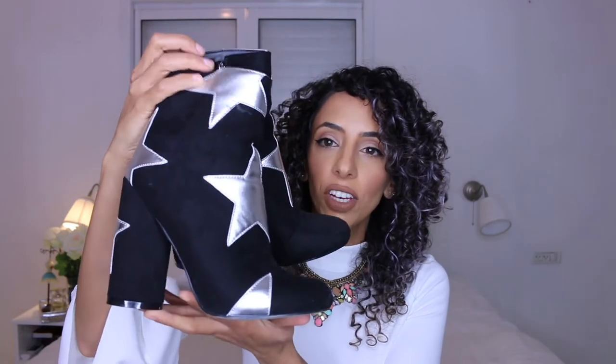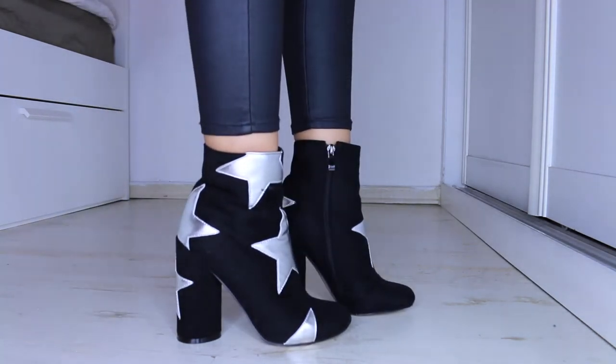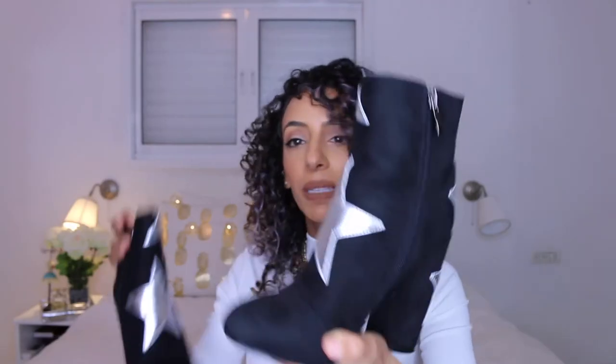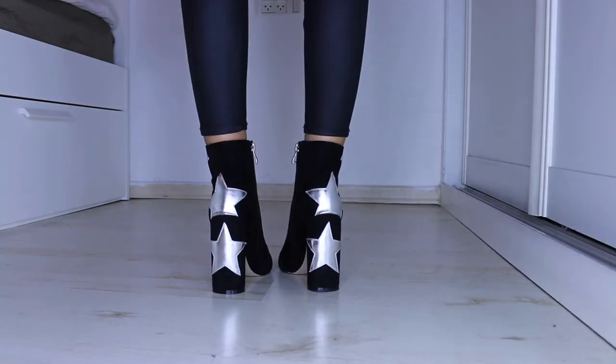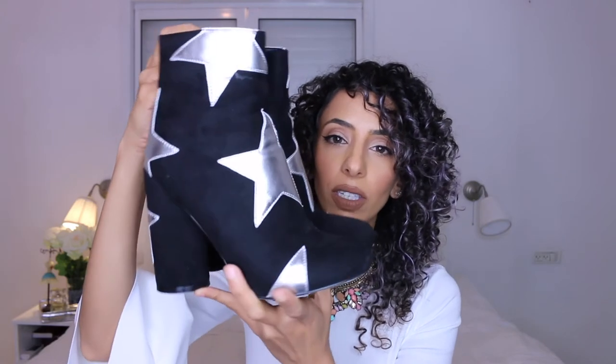I've had a thing for stars recently - I buy t-shirts with stars, jackets with stars, and now shoes with stars. The third pair from Public Desire is four suede black ankle boots with silver stars on them. I'm just obsessed with them. They have a chunky heel, which I love because it's more comfortable than a very thin one. I've worn them a couple of times now and got so many compliments - they were super comfortable.